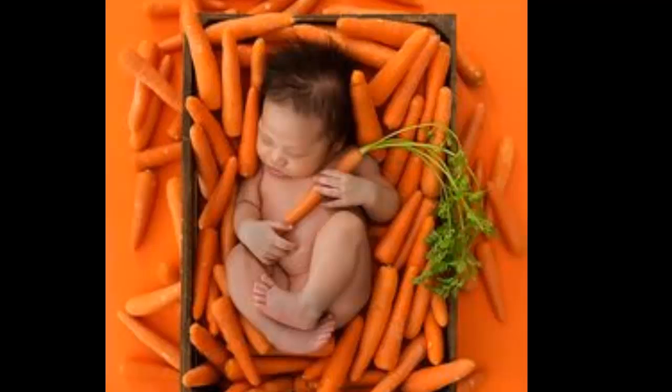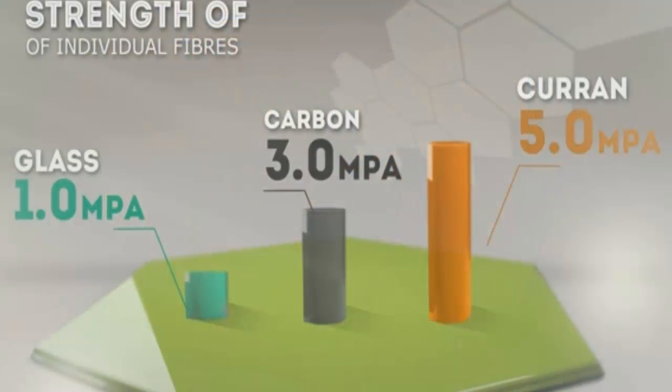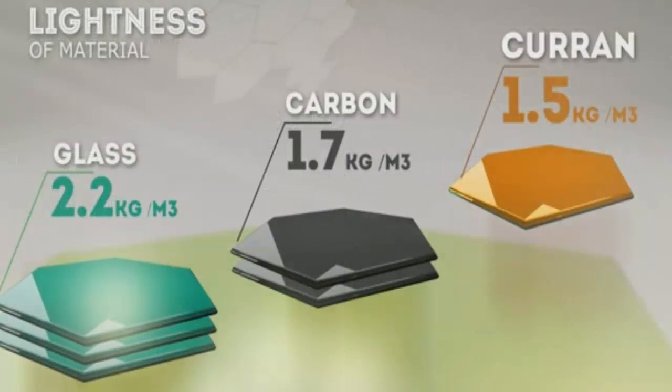The curran made from carrots has a unique cell structure which allows it to be stronger than carbon microfibers, but yet lighter at the same time.